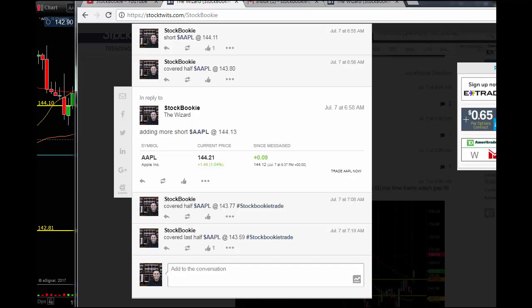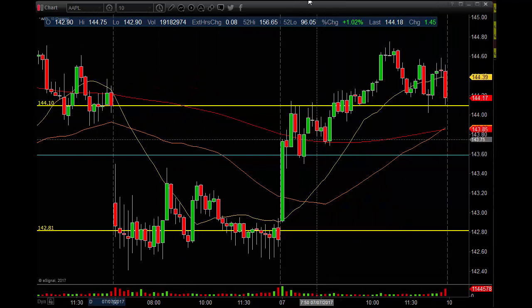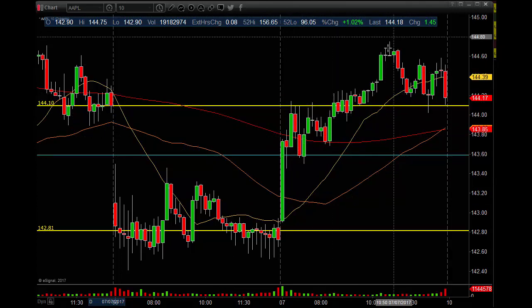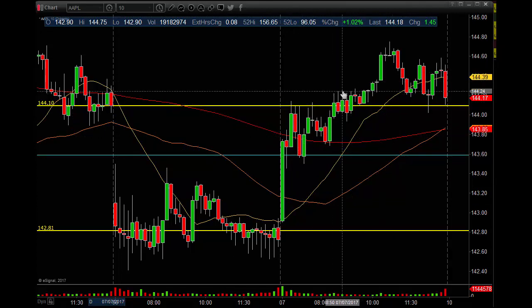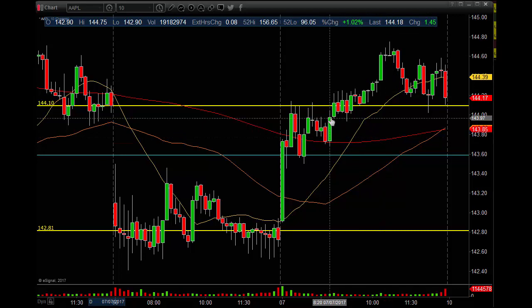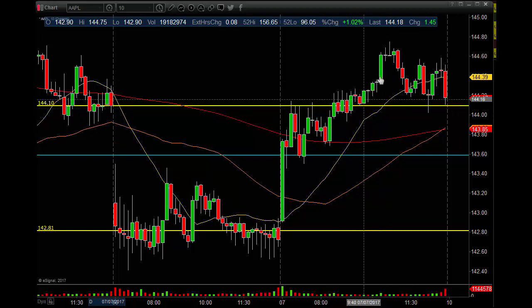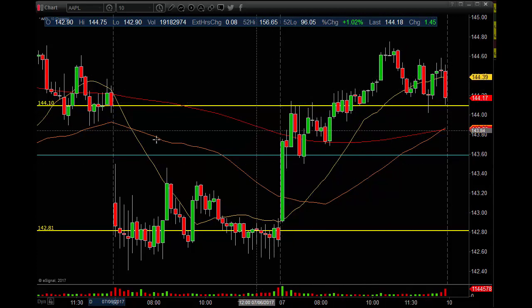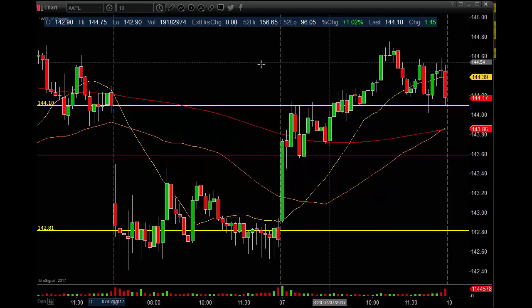Not a bad day for Apple if you are shorting this one — in roughly 20 minutes. We got in, two bars down, got out, and look at this thing just take off. Light volume prevailed in the markets, light volume continues on the SPY and all that. These things are dipping, trying to make a move up, but this was a great scalp. I'll take this all day long.